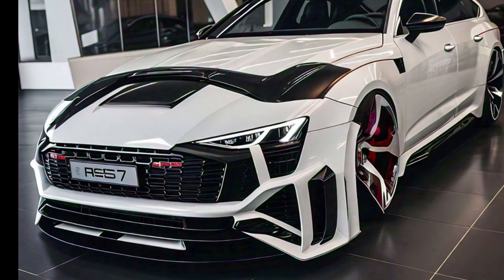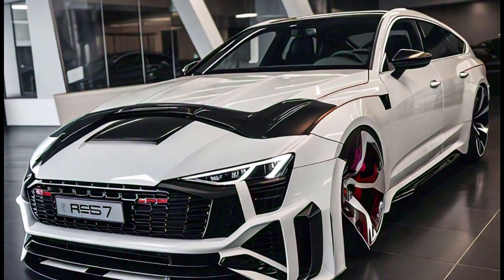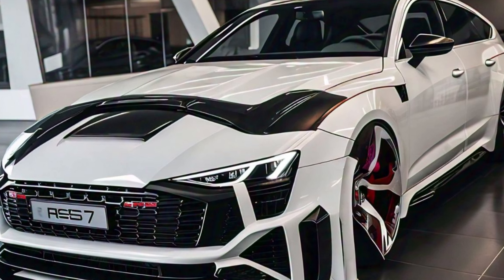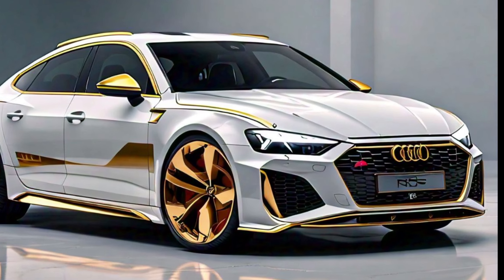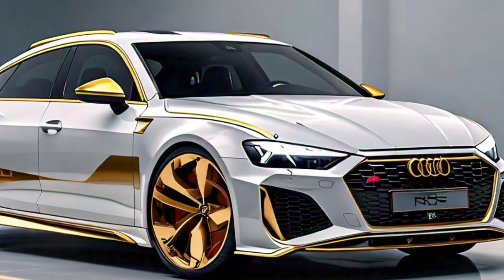At first glance, the RS7 makes an unforgettable impression with its bold and aggressive design. The front fascia features the iconic Audi single-frame grille, which is larger than ever and adorned with the RS emblem, emphasizing its performance pedigree. The grille is flanked by sharp LED headlights featuring Audi's matrix design, providing not only exceptional illumination but also a signature look that is unmistakable on the road.